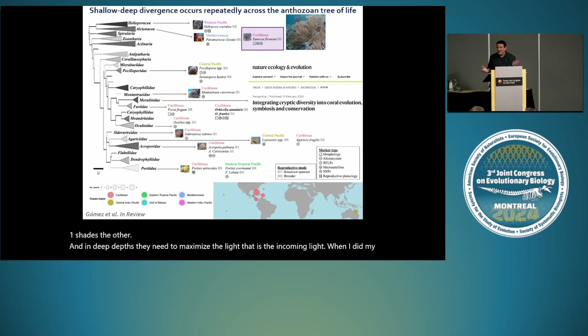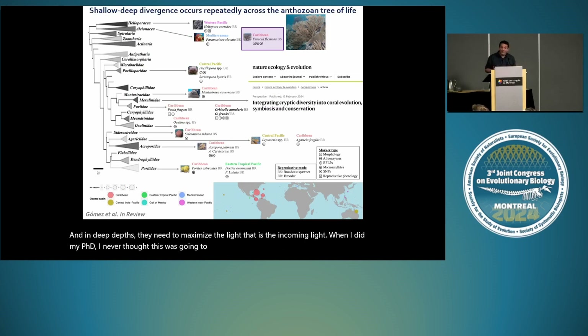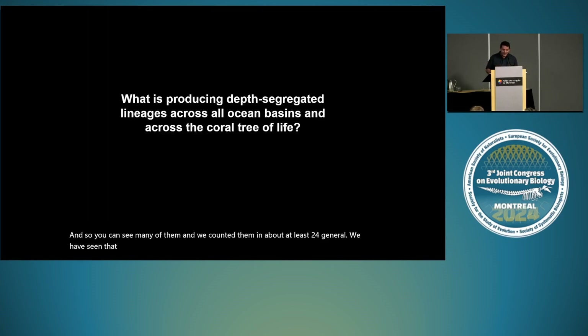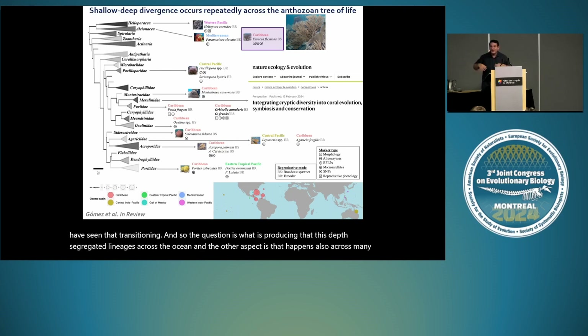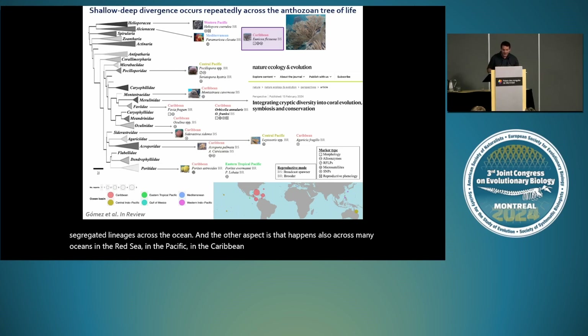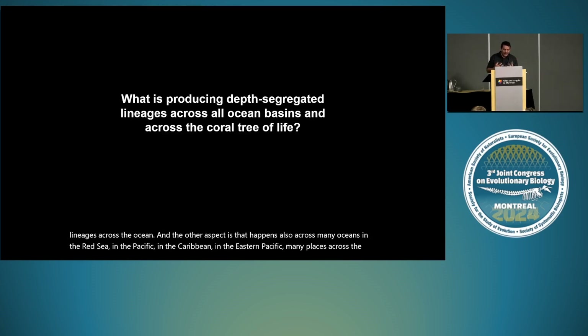I never thought this would be so common in corals when I did my PhD. Looking at the phylogeny of the anthozoans, there are many different cases where researchers have found cryptic lineages in corals, and once they found cryptic lineages, the major axis of differentiation is usually depth. We counted them in at least 24 genera. The question is what is producing these depth-segregated lineages across the ocean, and this happens across many oceans — in the Red Sea, the Pacific, the Caribbean, the Eastern Pacific, many places across the world. And here we have to come back to light. Light is not only important for the metabolism of these corals but is also critical for many aspects of their biology, including spawning, which we think is a major factor in reproductive isolation.